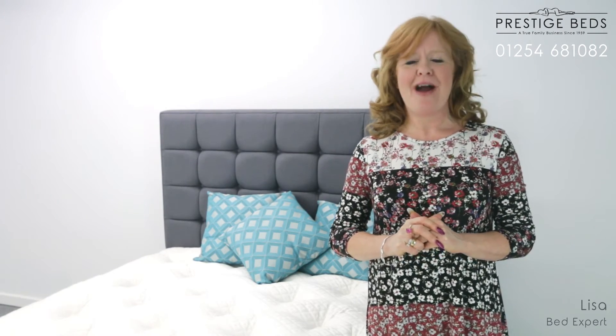Hello, my name is Lisa from Prestige Beds, and today we are going to be looking at the extremely luxurious Samveritz 12,000 mattress and divan set from Harrison's Beds.